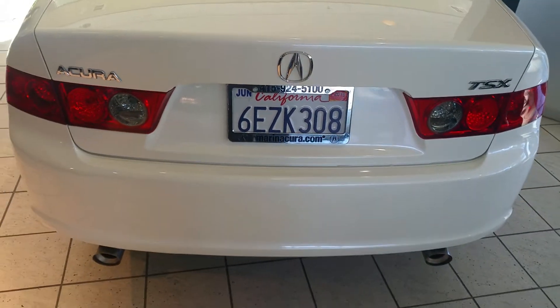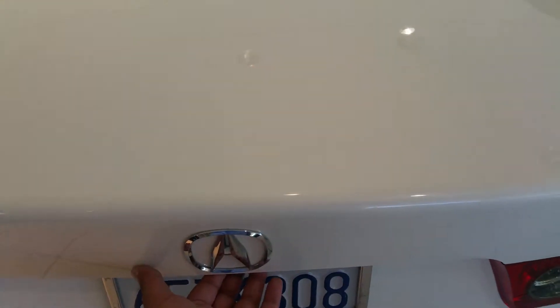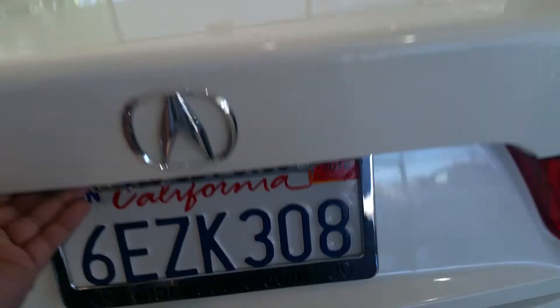You'll of course notice the dual exhaust on the bottom. When you look in the trunk, you'll notice you have plenty of space. And you do have the flexibility of folding down the back seats.